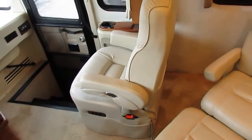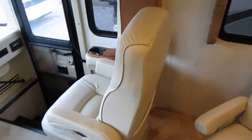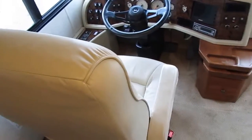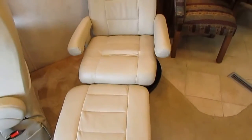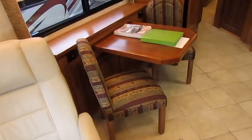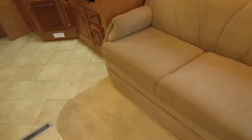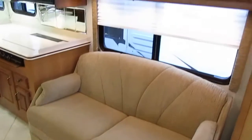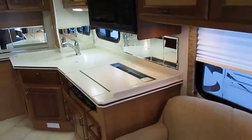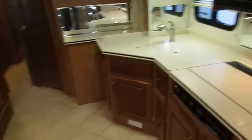Very comfortable Flexsteel captain's chairs with soft leather material — power, swivel, and both swivel for party seating. You've got another soft leather recliner with footrest, a table and chairs, and a sleeper sofa. This is a four sleeper. It's only 37 foot, which is relatively small for a diesel motorhome, but it's got a lot of nice room and features.